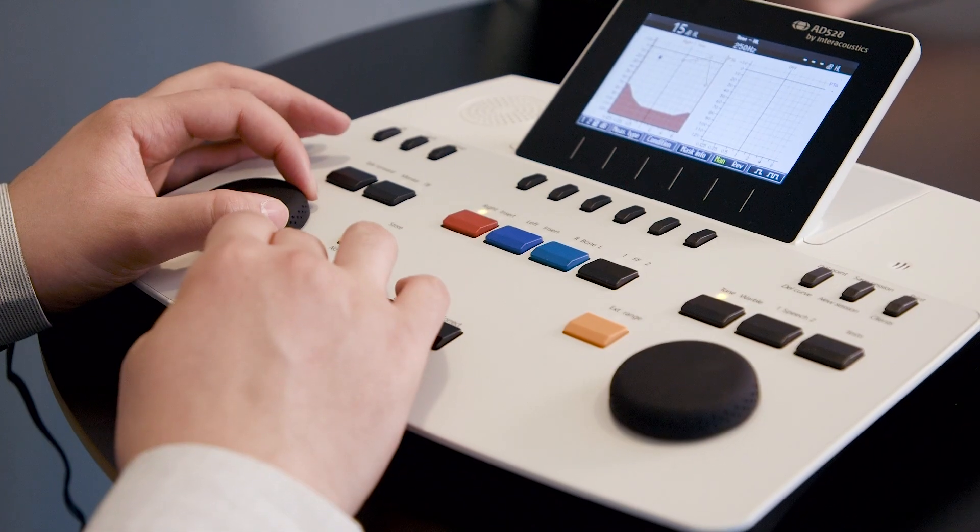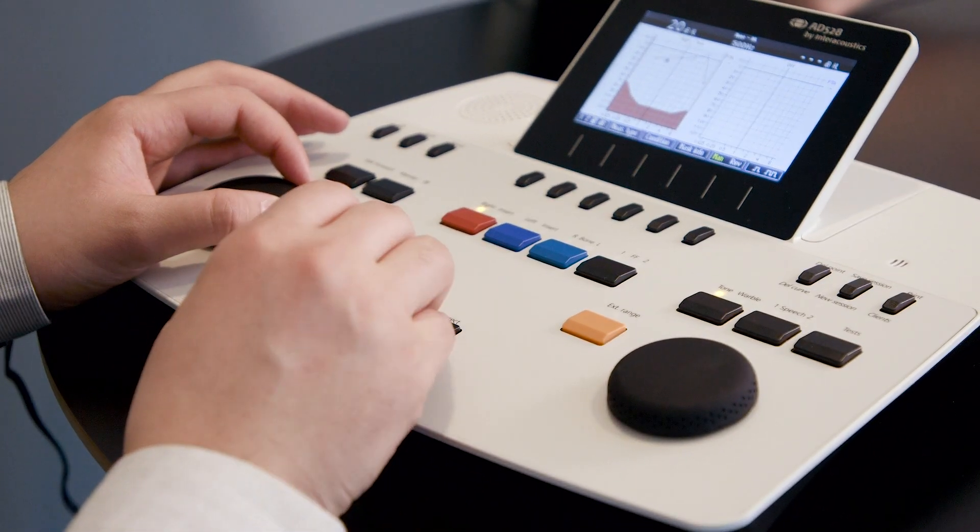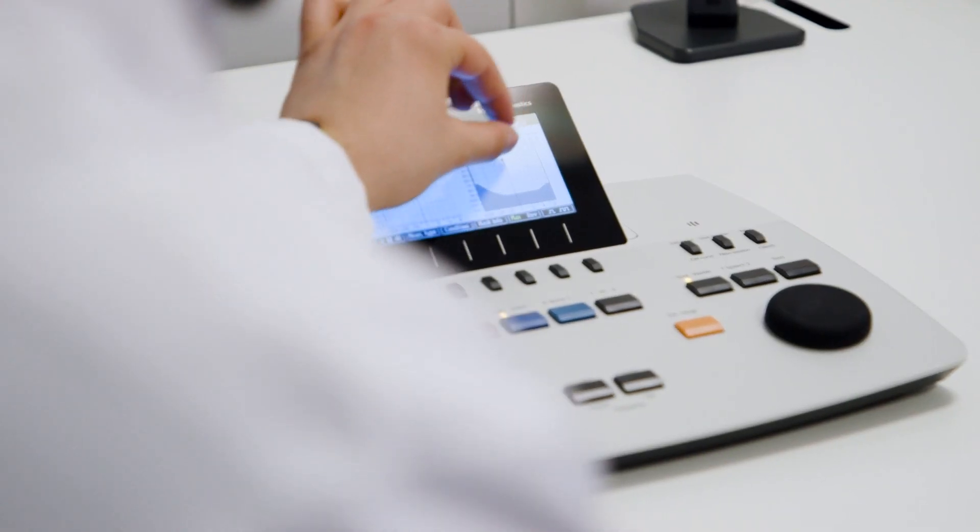While developing the AD-528, simplicity was the main goal for us. It is easy to get started and you will learn to use it really quickly. It's a device that you will love when you have it in the clinic — simple and easy to use, and that has been the intention with the creation of the AD-528.